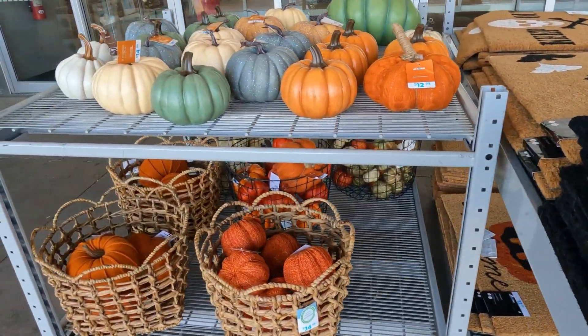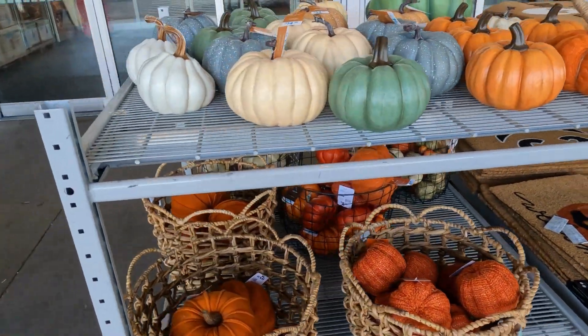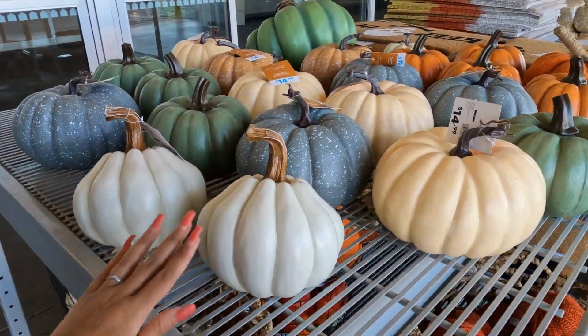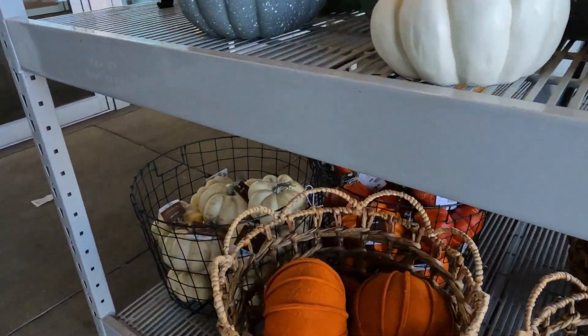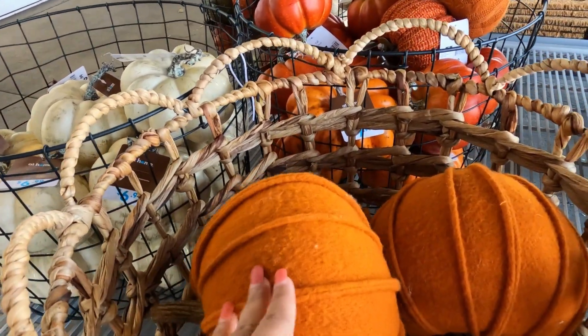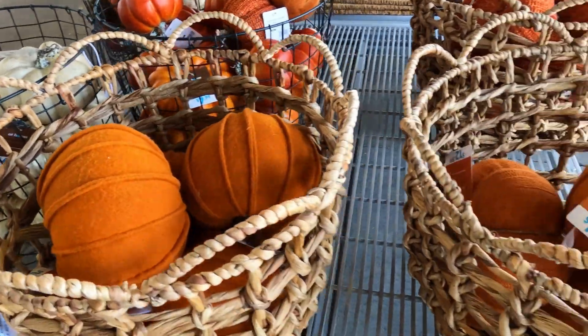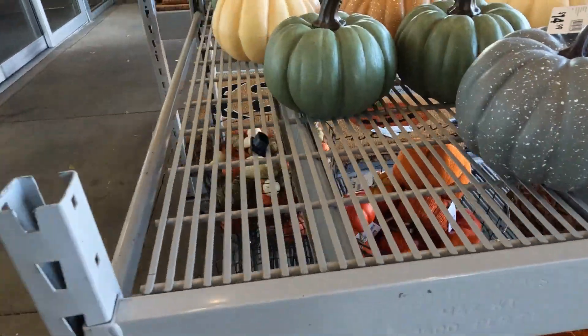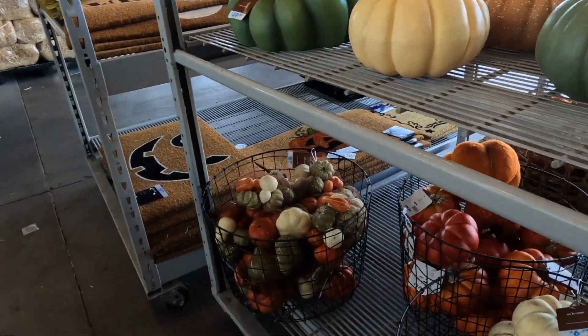At Home has some good finds as far as Halloween decor, and again I love the neutrals. They even have some — I don't know what you would call this material — but they have some fabric kind of pumpkins. I am intrigued.